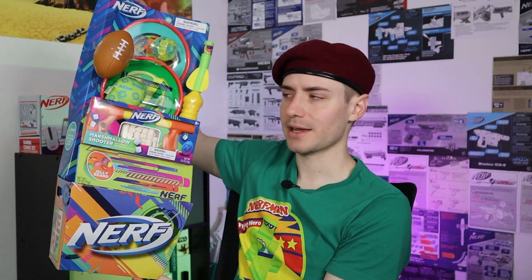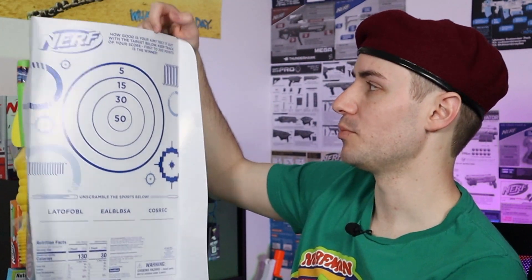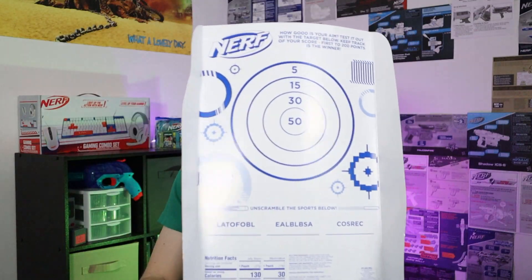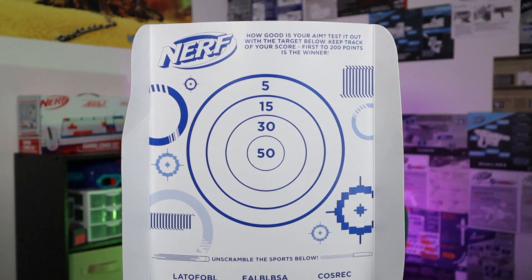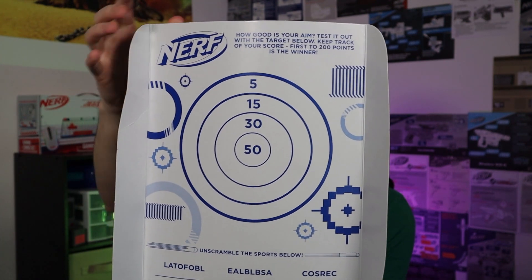Is it worth $23? Let's find out. Let's open up this very fancy package. Now we can actually see this a little better — still a little bit of glare, but this is it, guys: this is your Nerf Easter package. 'How good is your aim? Test it out with the target below. Keep track of your score — first to 200 points is the winner.' That's a nice way of using the back for something, but it is still pretty cheap cardboard.